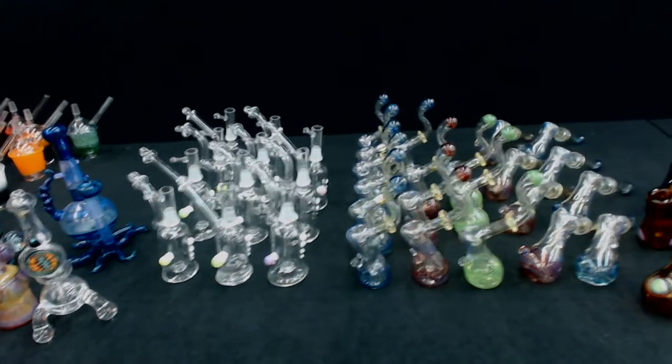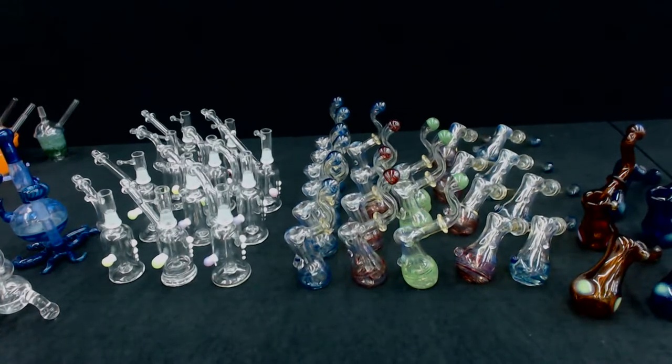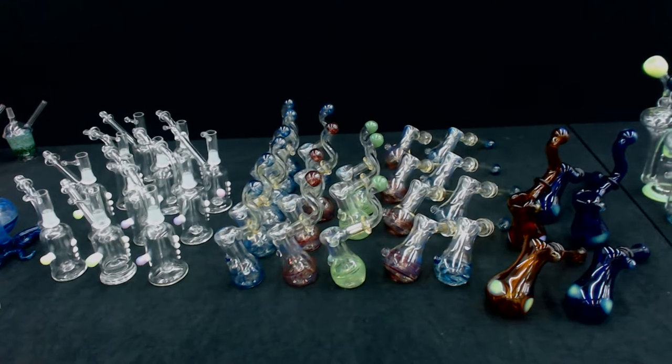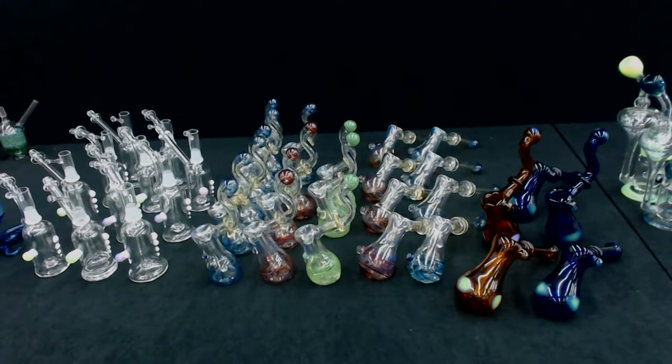Up next is our flower bubbler collection. The first one on the left is our Sherlock bub, wholesale price $17.50. Next to that is the hammer bub with a wholesale price of $16.50. And the full color tubes on the end with the slime accents wholesale for $25.00.